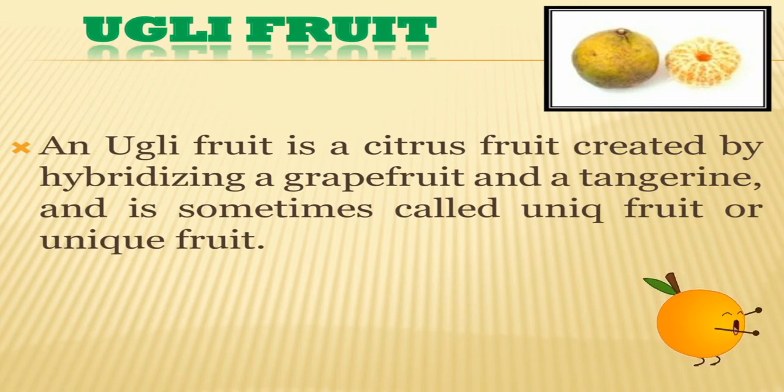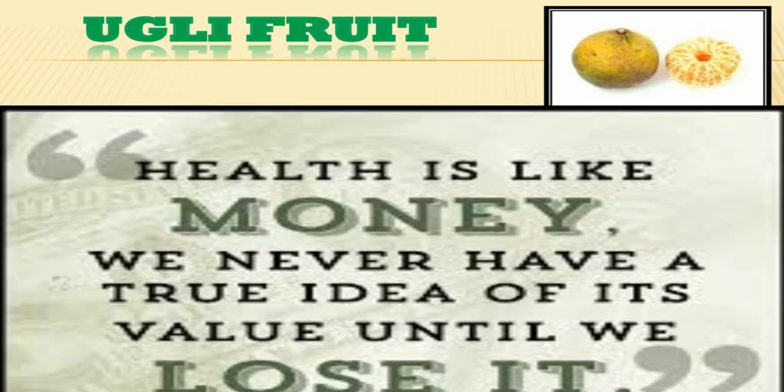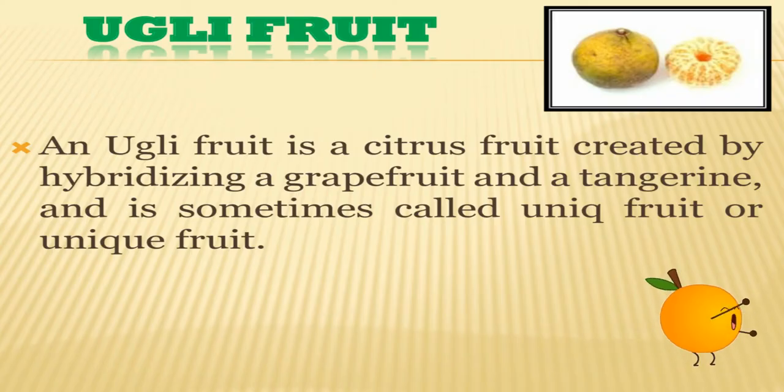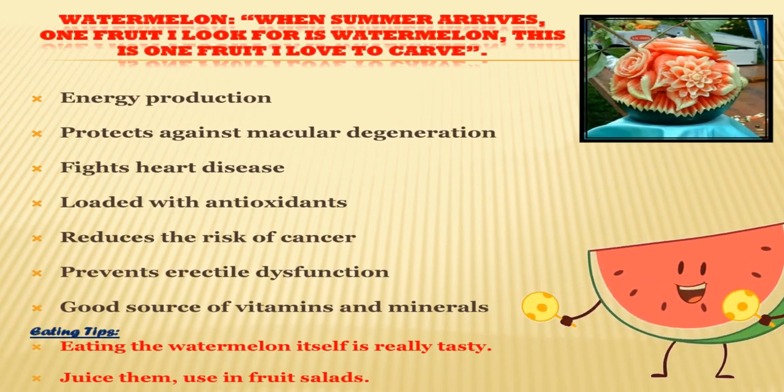U for ugly fruit — is it really ugly? No, it's not really ugly. I also don't know how it got its strange name. An ugly fruit is a citrus fruit created by hybridizing a grapefruit and a tangerine, and is sometimes called unique fruit. W for watermelon.